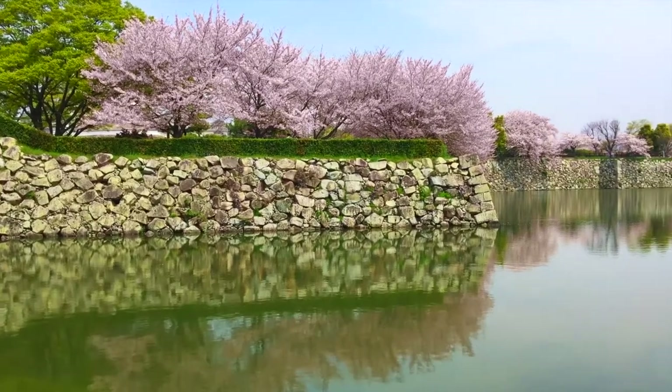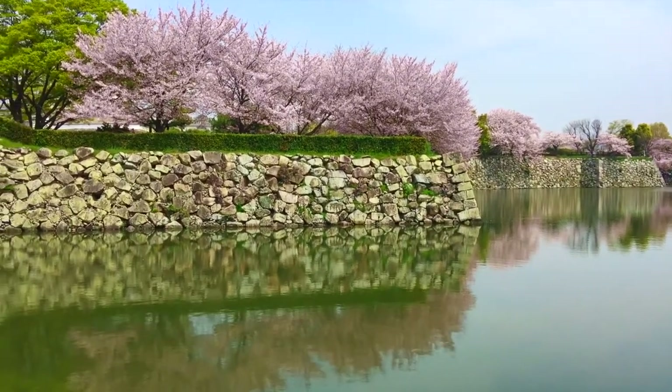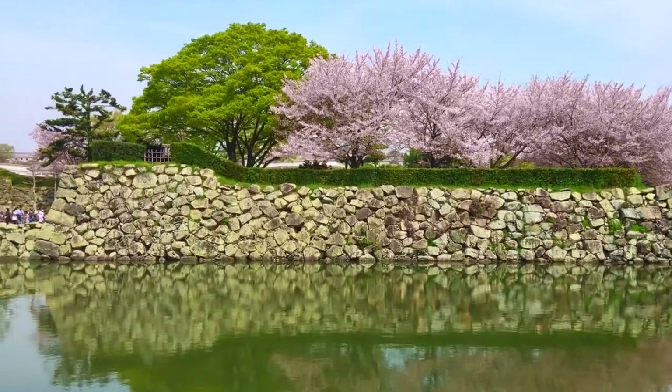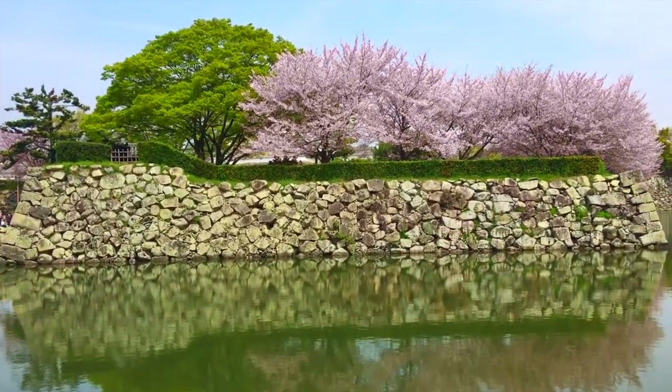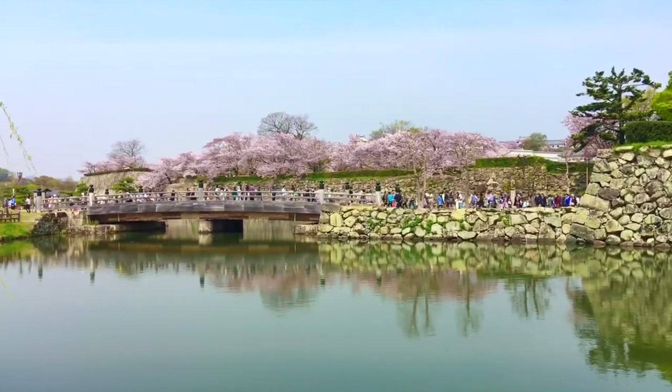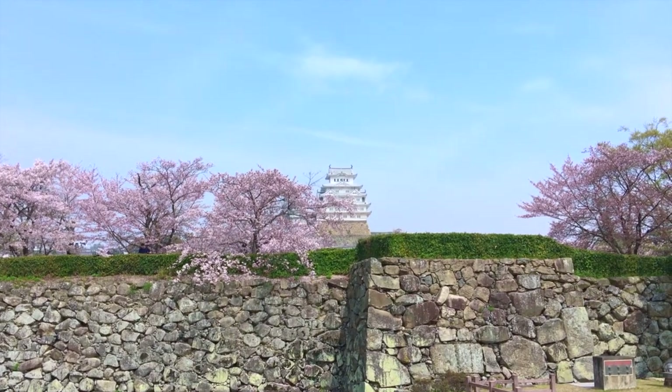We're here at Himeji Castle and you can see beautiful cherry blossoms are blooming. We're down here — we took the train and we thought about this; no one else did, except for all these people.